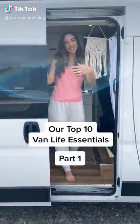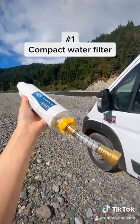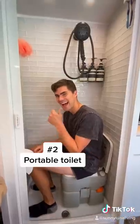Our top 10 van life essentials part one. Our compact water filter so we always have clean water on the road. Our toilet, which is really easy to use and clean.